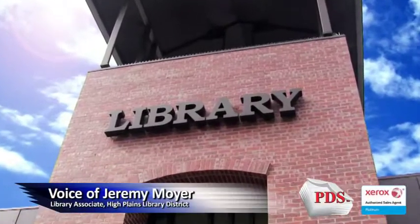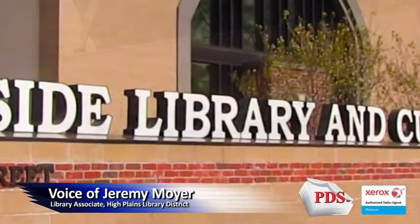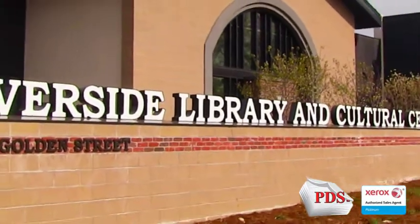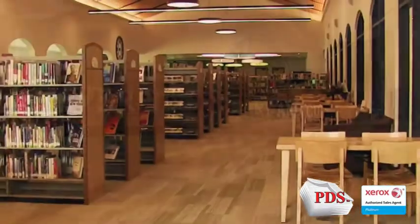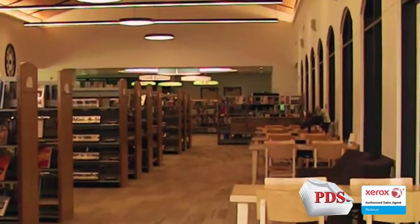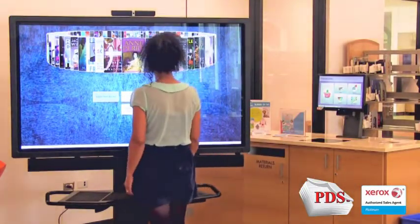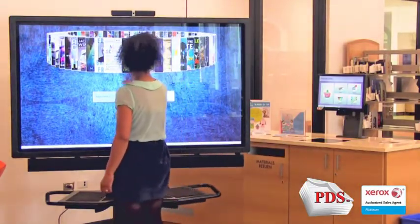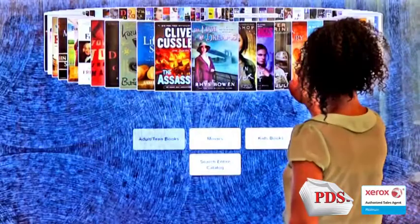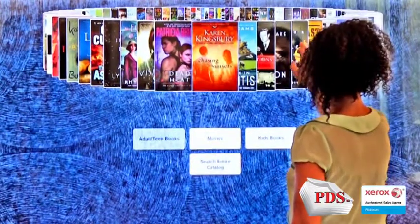The High Plains Library District supports the more than 200,000 residents of Northeast Colorado. With a service area of 4,000 square miles, the district offers our constituents a wide range of services, including nearly a million items for checkout, technology services including high-speed internet connectivity, notary services, laptop checkout, no-cost printing, faxing, and copying, a large variety of programming, and much more.